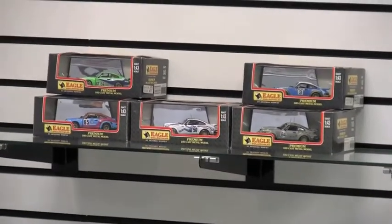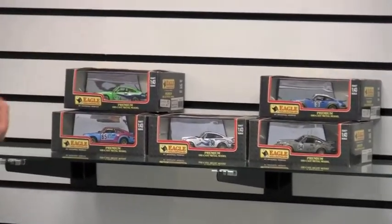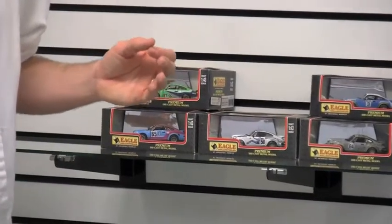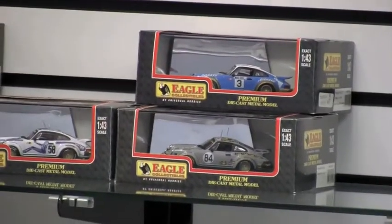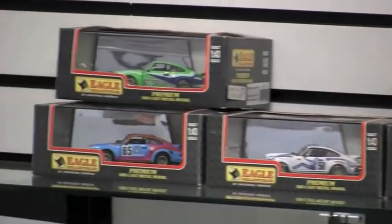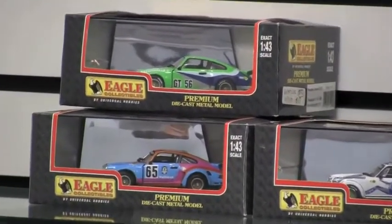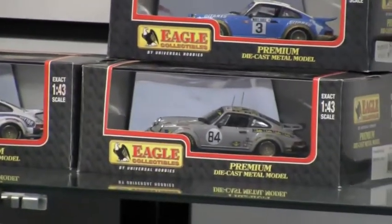They do the same thing in 1:43 and they're just as detailed and just as cool as the larger scale models. As we've got more of these 1:43 scale items in, I am kind of rethinking collecting 1:18s — I wish I would have gone back and done the 1:43s because they're just as detailed and you can fit a lot more of them in a smaller space. I want to highlight this scale because you're seeing a lot of it right now on GoMotorBids.com, probably through the first of the year. I've selected basically some Porsches to talk about.